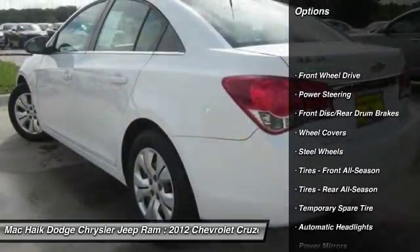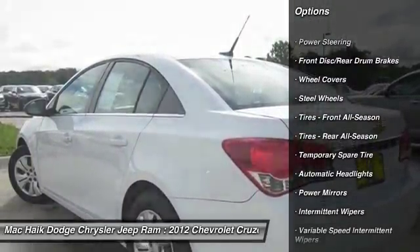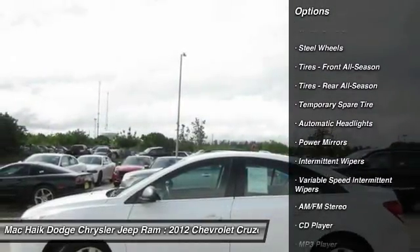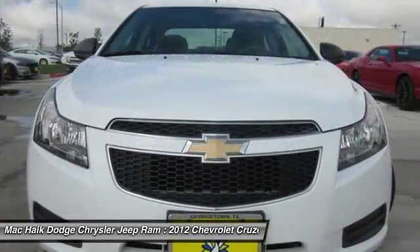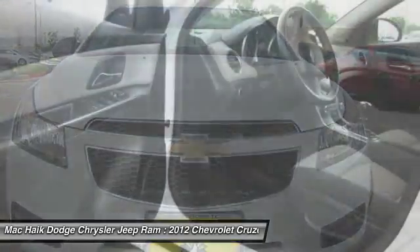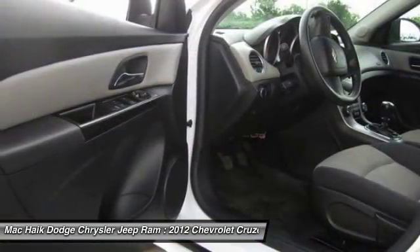Anti-lock braking system, stability control, traction control, keyless entry, power steering, driver airbag, adjustable steering wheel, floor mats, rear defrost, FWD. Your new ride is just a phone call away.